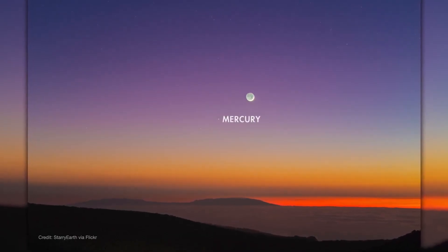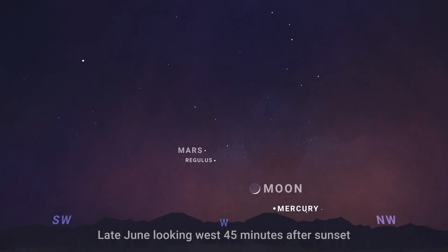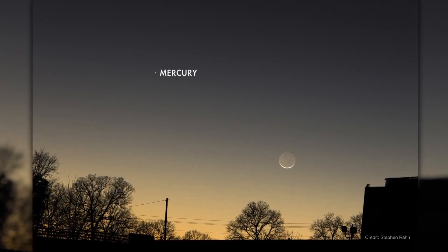Mercury pops up toward the end of the month. Look for it quite low in the west just as the glow of sunset is fading. It's highest and most visible on the 27th.